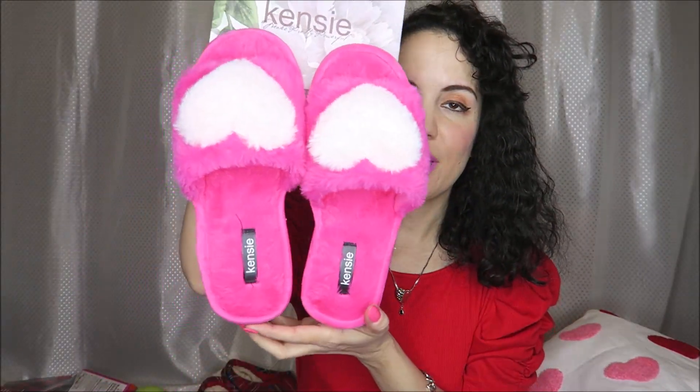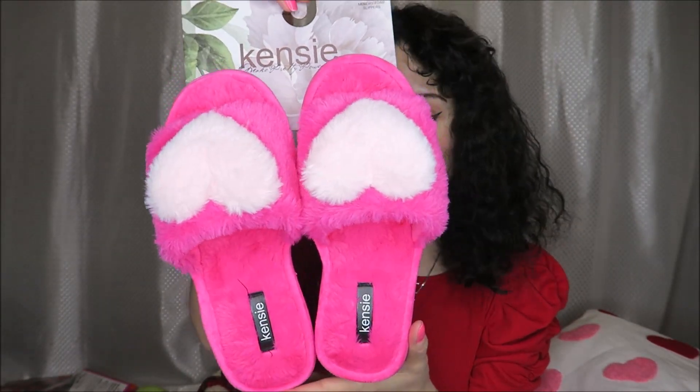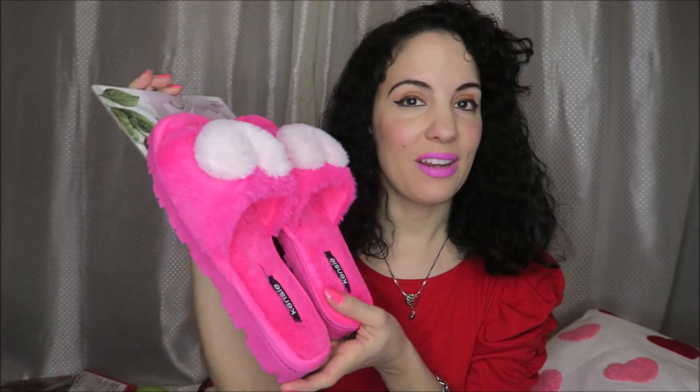Also at Burlington I got this Juicy Couture wallet with a beautiful red heart. I'm not as big a fan of the lettering, but it still looks great with red in my outfit, so that's another one I'll use leading up to Valentine's Day — and of course you could use it all year round. And these slippers from Burlington are so comfortable I just couldn't resist. They'll be so cute for Valentine's especially, but yes, another item you can use all year round.